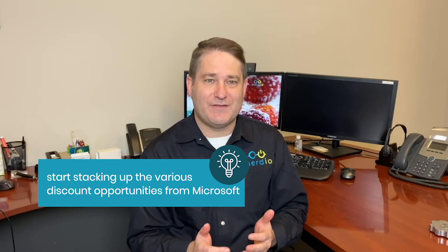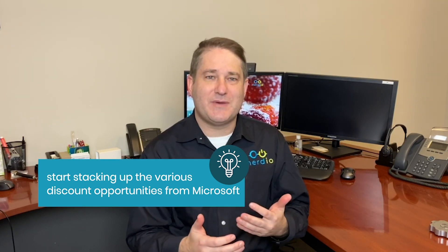If you're looking to build a successful cloud practice in Microsoft Azure, one of the tricks to follow is to stack up the various incentives from Microsoft in order to really maximize your margin in Azure. I'm Joseph Landys and I'm the Chief Revenue Officer at Nerdio, and I'm going to talk to you today about how to leverage Azure reservations in your MSP practice.